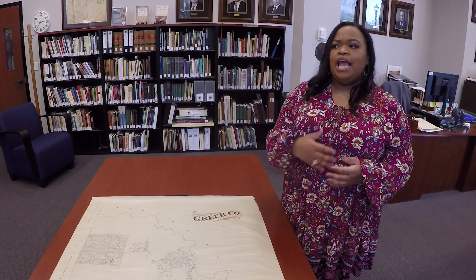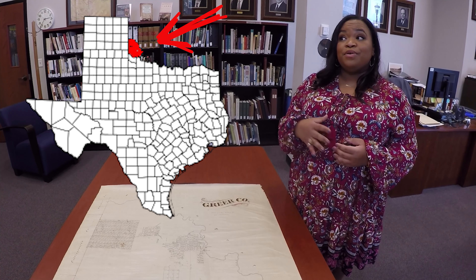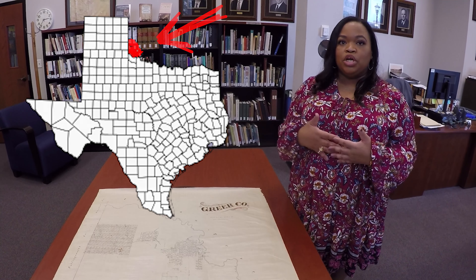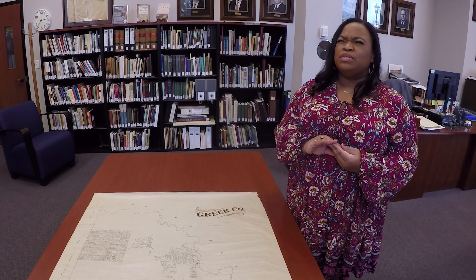Eventually the case was settled in the US's favor. Greer County was dissolved around 1896 and added to Oklahoma Territory. Oklahoma Territory and Indian Territory, right next door to each other, eventually merged and became Oklahoma in 1907.